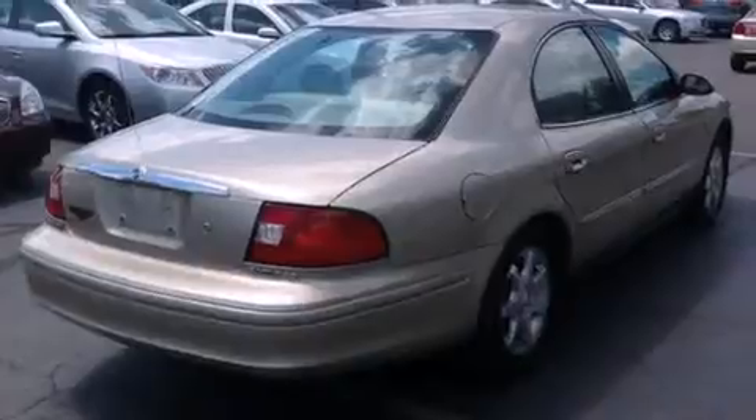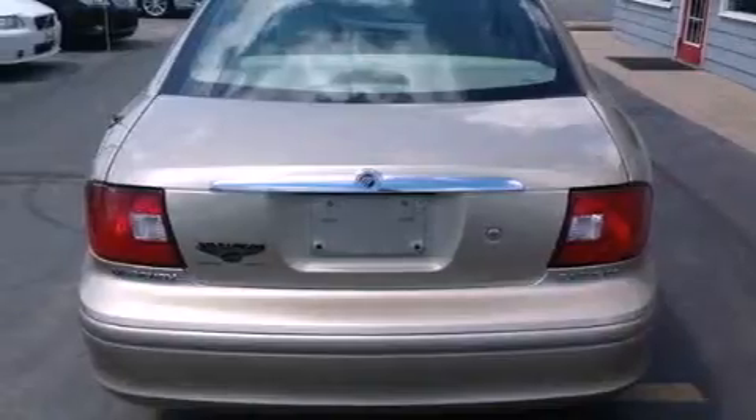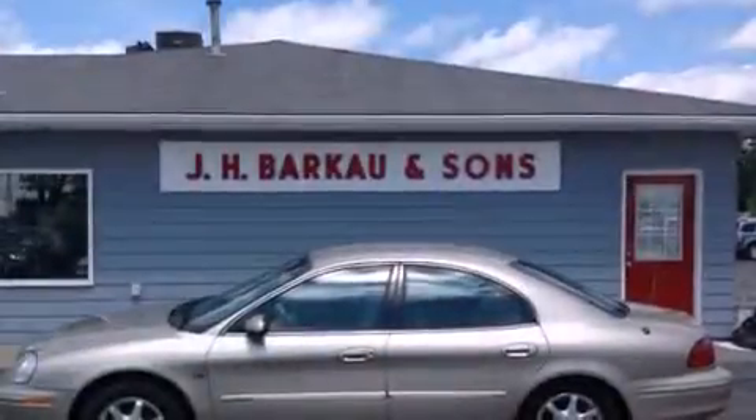Features include aluminum wheels, air conditioning with automatic climate control, cruise control, a security system, fog lamps, a remote entry system, and the leather seats provide great support and create an overall luxurious feel.